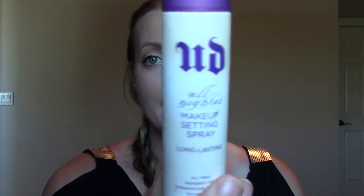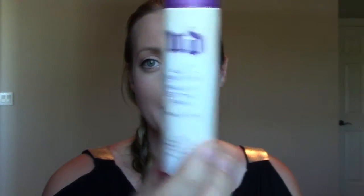The next is the Urban Decay All Nighter Makeup Setting Spray, which I don't find I need much during fall, winter, or spring, but in the summer I've been out doing lots of things and out all day long — out to the lake. It really helps keep the shine away and keep my makeup looking presentable. So that's a favorite.